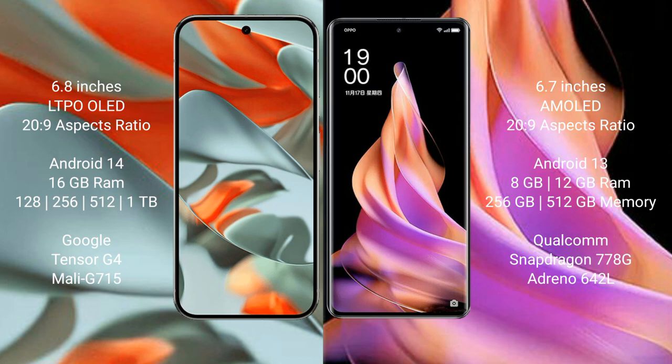The OPPO Reno 9 comes with 8GB or 12GB RAM, with internal storage options of 256GB and 512GB. It is powered by the Qualcomm Snapdragon 778G processor with an NPU.